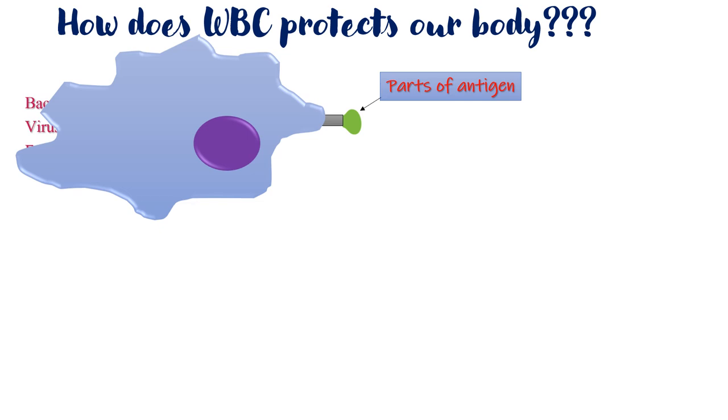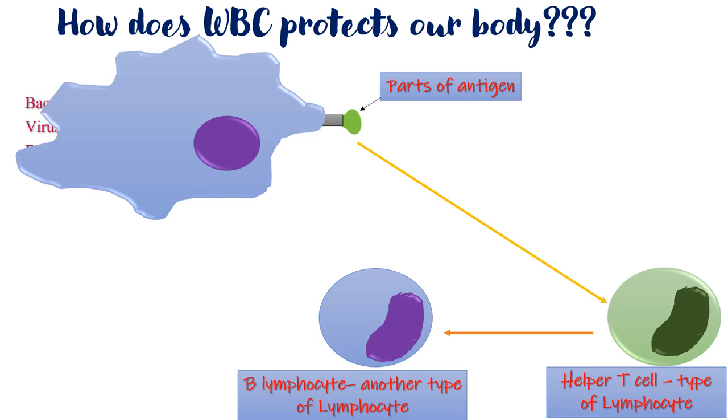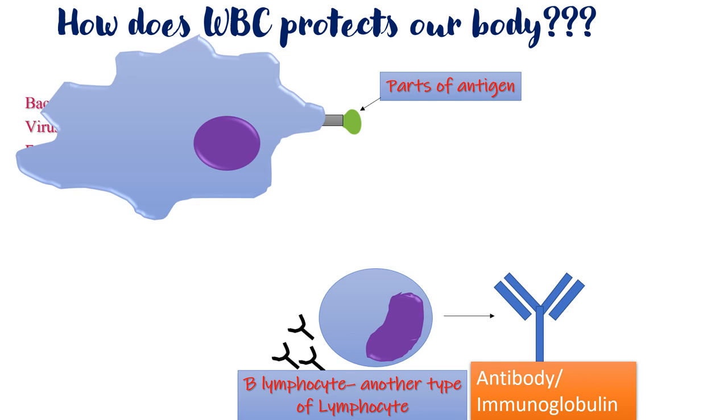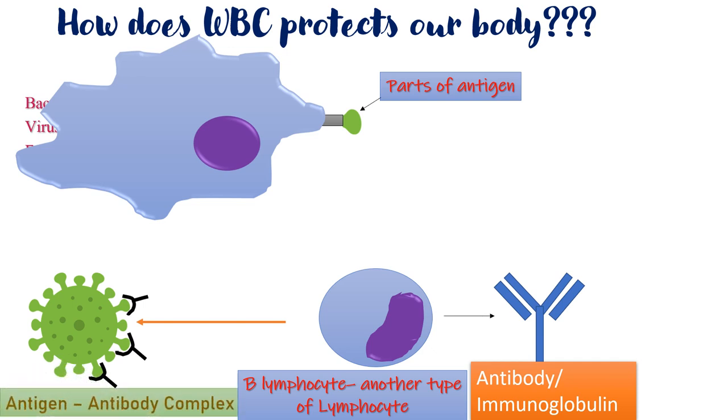These fragments of antigen are identified by the helper T cell, which is a type of lymphocyte. The helper T cell then activates another type of lymphocyte called the B lymphocyte. On activation, the B lymphocyte starts producing antibodies. Antibodies are also called immunoglobulins. A large number of antibodies are produced for the particular antigen, and the antibodies bind to the antigens of the pathogen.